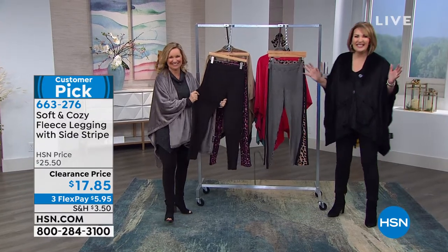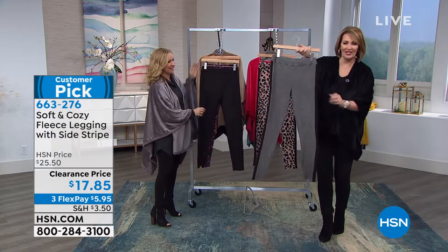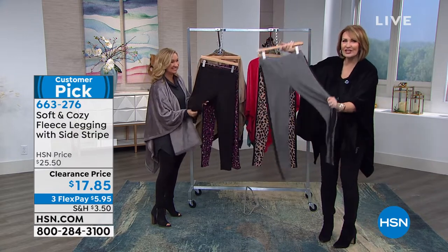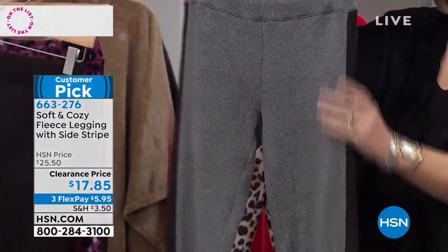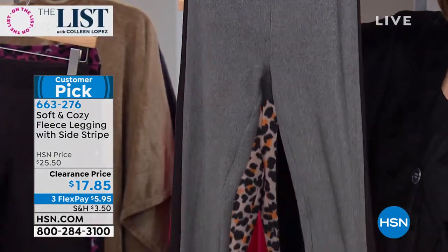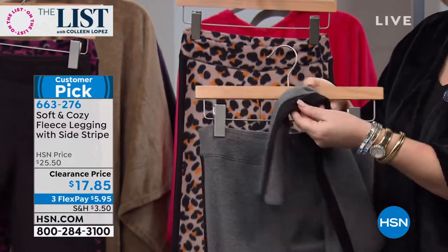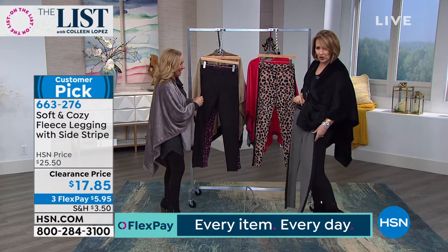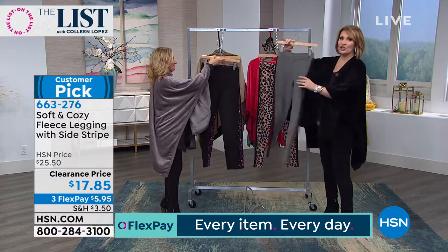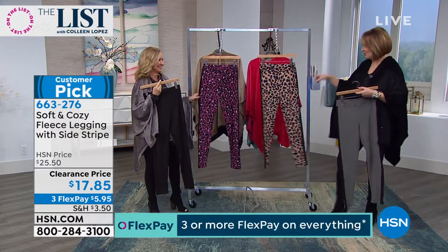$17.85. Oh, I wish you could touch these leggings. Never in my entire born day — when you feel the softness of this unbelievable legging, they are so cozy, and how cute with the side stripe. We have black, the gray with the black stripe, fun leopard colors, the natural leopard, and dark wine.